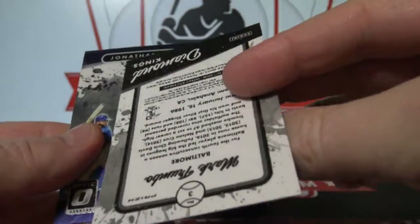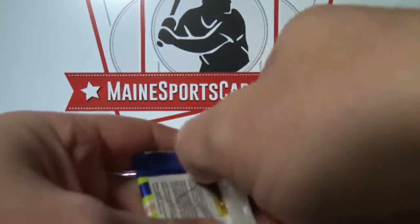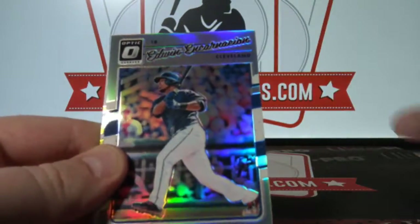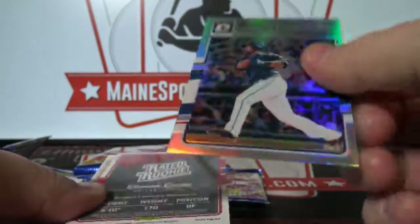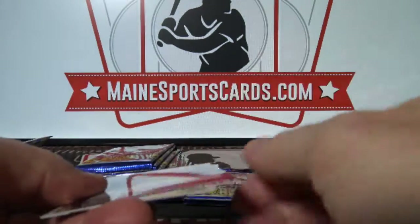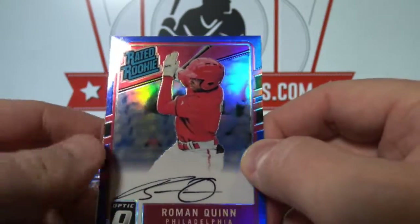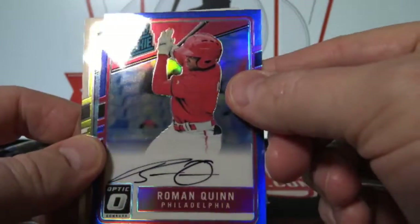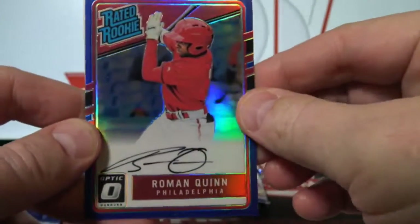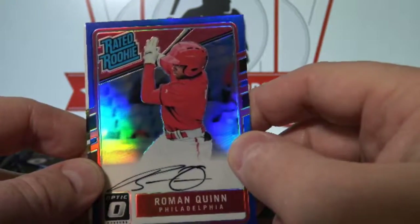Mark Trumbo Prism. Still looking for an auto. Edwin Encarnacion Prism. And I think we have a short print auto — Roman Quinn. On-Card Auto, Red and Blue Prism to $75. To the Phillies. Brad SI.